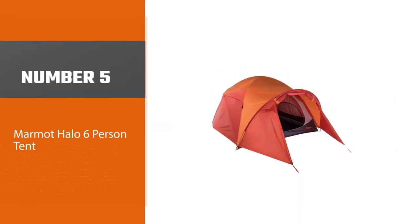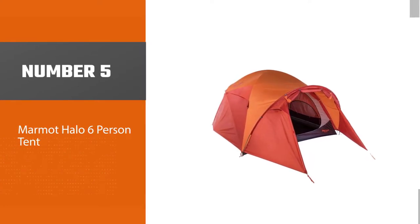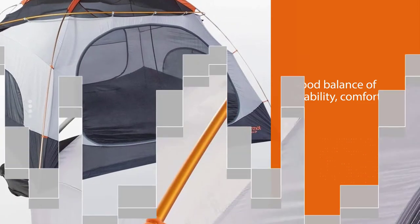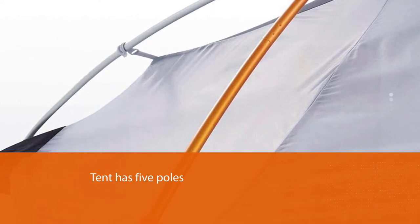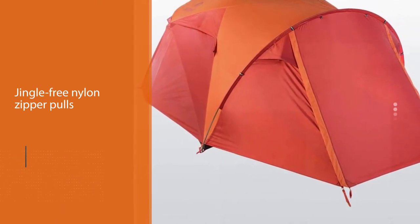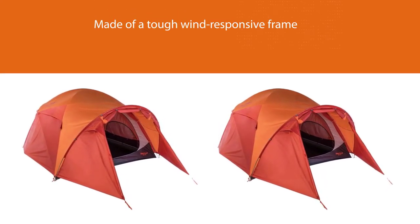Number five: Marmot Halo six-person tent. The Marmot Halo Six offers a good balance of usability, comfort, reliability, and size. The tent has five poles — including two long ones for the main tent body, one pole for the rainfly, and two for the halo system. Extras include light-reflective points and jingle-free nylon zipper pulls. The Marmot Halo 6 is made of a tough, wind-responsive frame and strongly stitched tent fabric. Moisture is kept out by the full-coverage rainfly, taped seams, and water-resistant coatings.